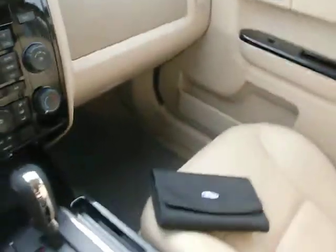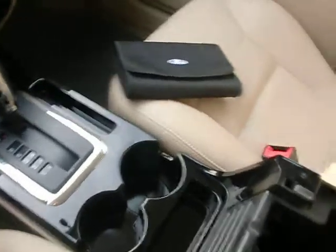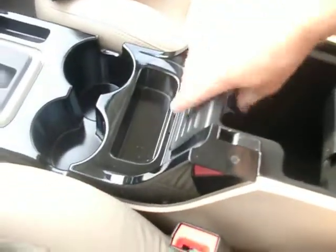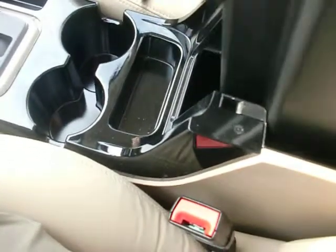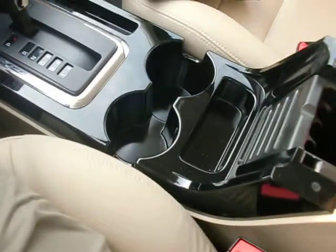This Escape is super clean. We've got the cup holders here, big storage here. This opens up, as does this, giving you a real deep pocket. Very usable — it's a nice feature to have on an automobile.